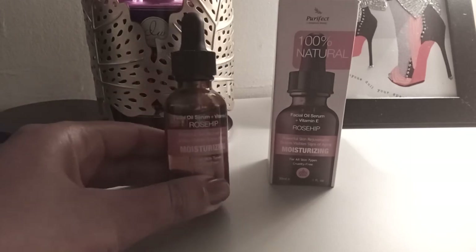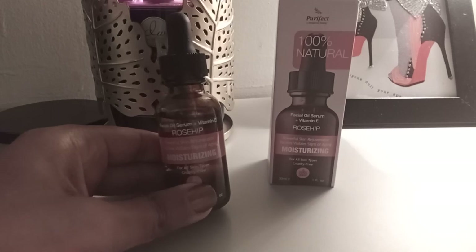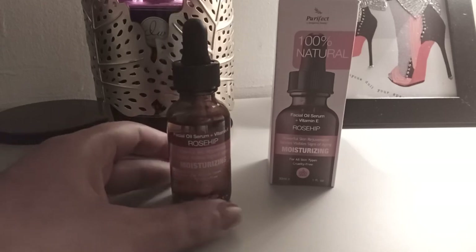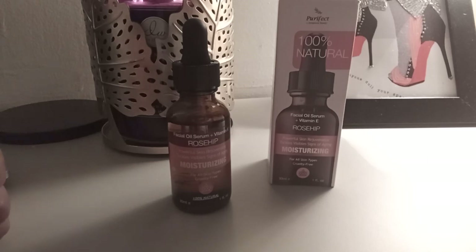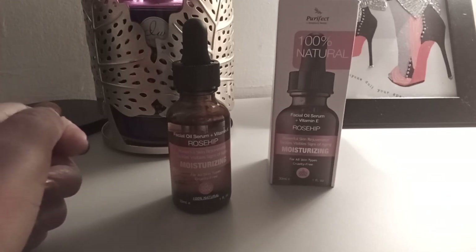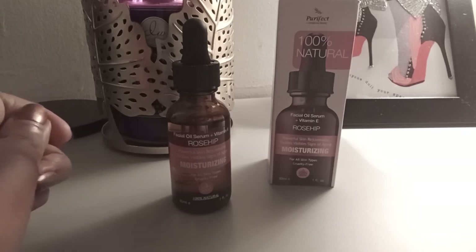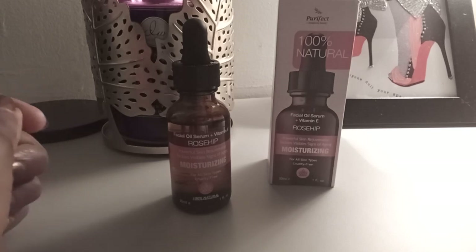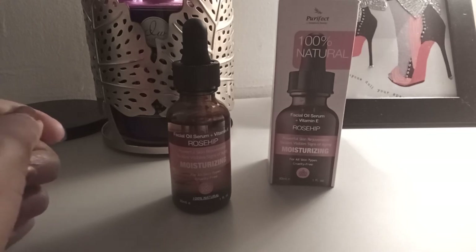It's a really nice oil for the face, so long as it works for your skin type — and I think it works with most skin types. The only thing I wish is that it was organic, that's the only thing. But other than that, it's moisturizing, it seeps into the skin, it's pleasant overall, and it's a really good price at $4.99. You can't beat it.